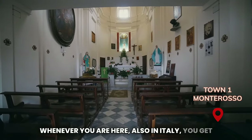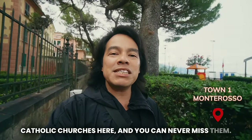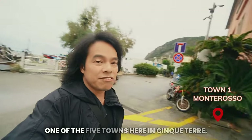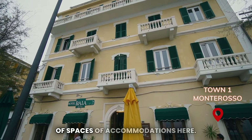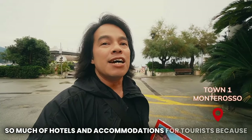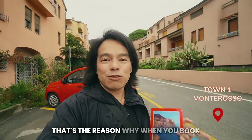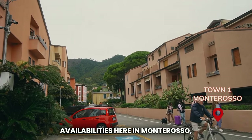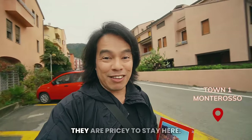Whenever you are here in Italy, you get a chance to visit some of the nicest Catholic churches, and you can never miss them in every town. There are always churches you can visit, pray, and pay respect. In Monterosso, I think this is the only town in Cinque Terre that has so many hotels and accommodations for tourists, because of the flatland here. You'll find a lot of availability when you book accommodations here, but I'm telling you — they are not cheap. They are pricey to stay here.